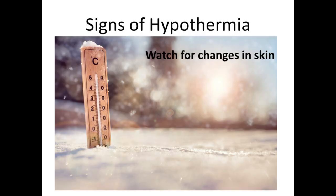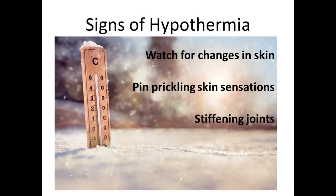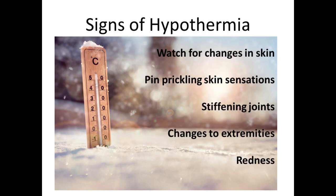The early signs of hypothermia include pin-prickling sensations on your skin, stiff joints, and changes to your extremities. You can also get that rosy red nose that we're all familiar with, which is an early sign of developing frostbite.